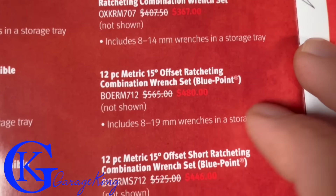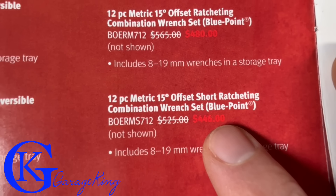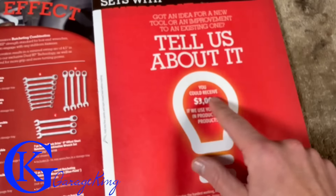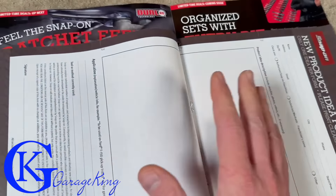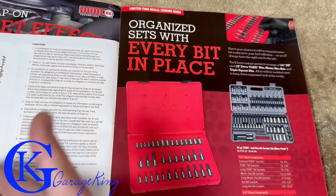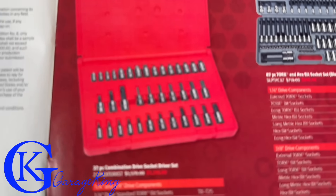They have a Blue Point 12-piece set - mind you it's not Snap-On - still $480 covering 8 to 19mm. Another Blue Point at $446, 8 to 19mm at 15 degrees, not zero degrees. And there's a Snap-On idea submission - tell them your idea and they'll give you $3,000. I actually have an idea but I'm so lazy, it's been a year and I still haven't mailed it in.